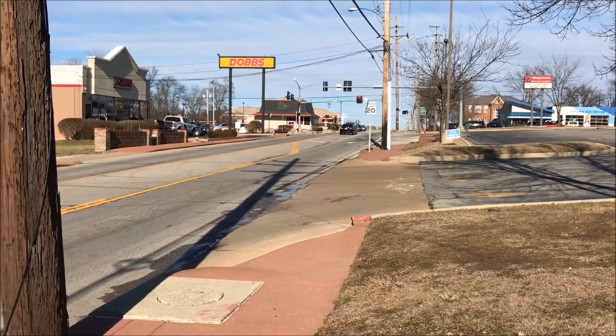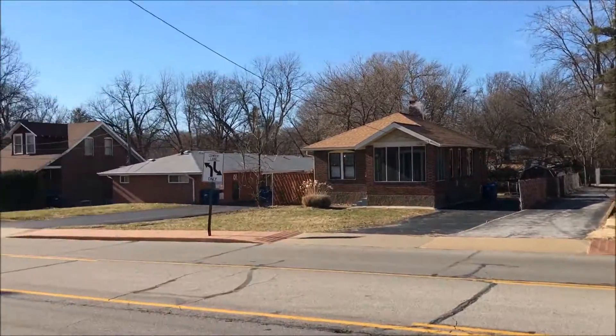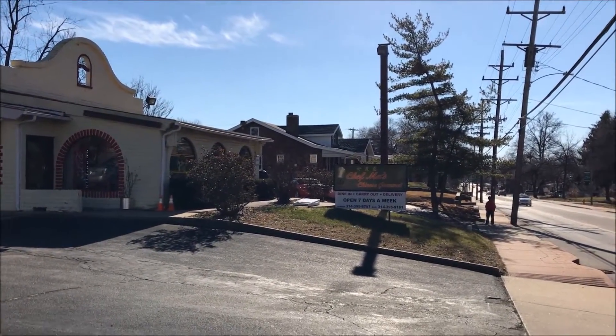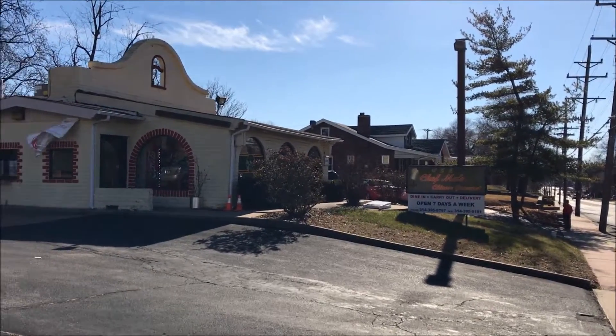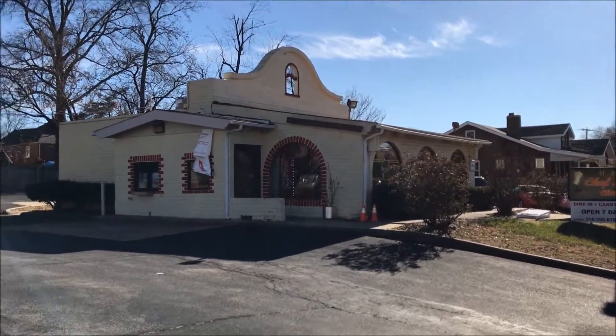What's up guys, I'm in St. Louis. Just went down Woodson Road from St. Charles Rock Road. We're gonna try this — at least I am — first time trying Chef Ma's Chinese restaurant. It's supposed to be run by a renowned Chinese chef. Let's go check it out.